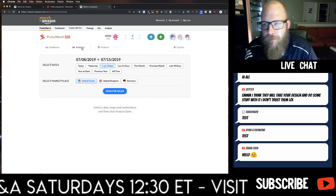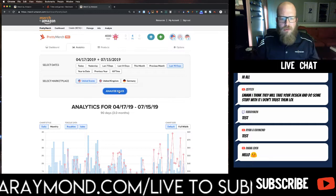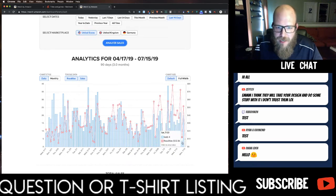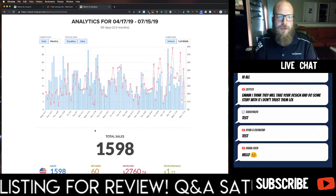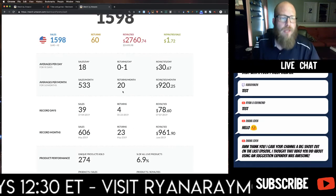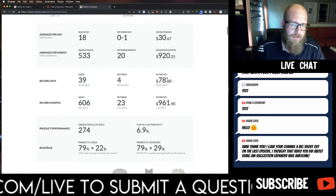The Analytics tab is not available in the standard Pretty Merch version. I can look at my all-time sales, or just the last 90 days — which is a better view since all year long isn't always the greatest snapshot. You can see Merch by Amazon is a bit of a roller coaster; you can have good days and bad days. But this gives a much better view of how sales are going. I've had 1,598 sales in that period. What you don't get in the free version: average sales per day of 18, average royalties per day of $30.67, average sales per month of 533, and average royalties of $920.25.